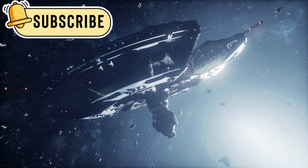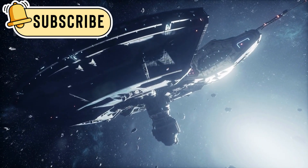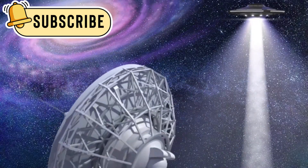The James Webb Space Telescope reminds us how vast and mysterious the universe truly is. It keeps the search for life and knowledge alive, one discovery at a time.